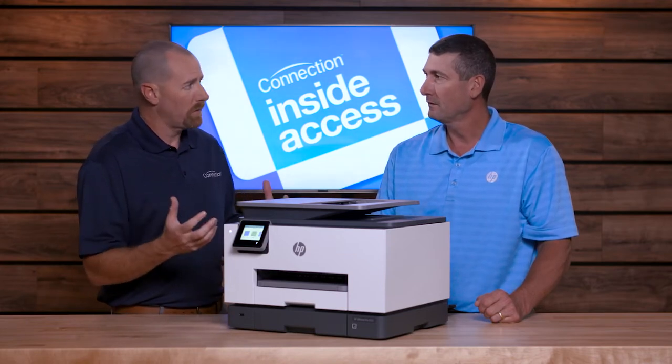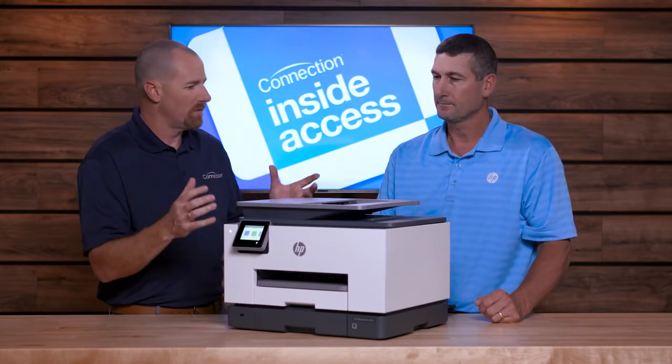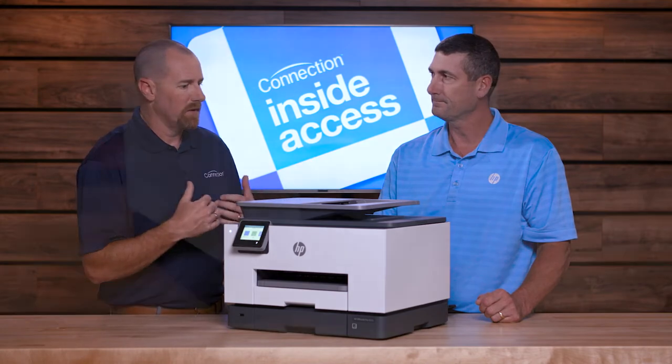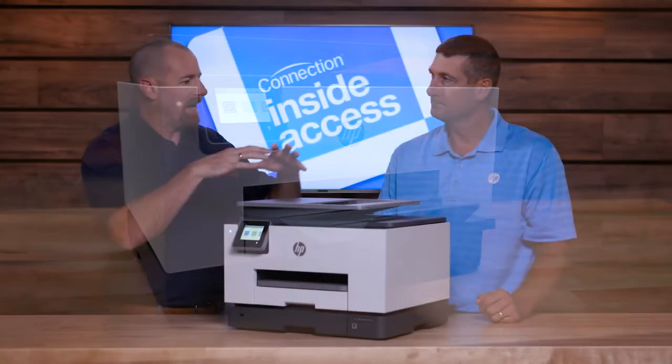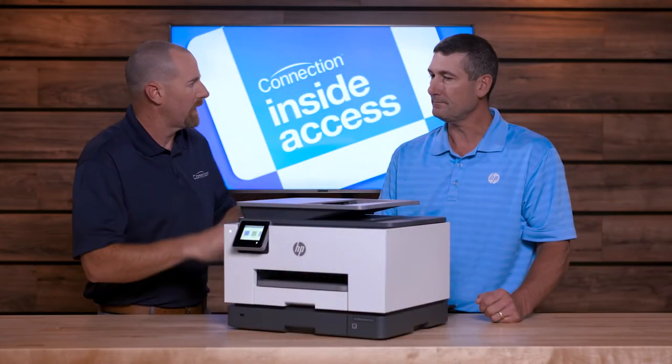Our use of paper has changed, our management of it. And so that's really what my feeling is around objects like this — an all-in-one printer, scanner, et cetera. It's a management hub now for all our paper.